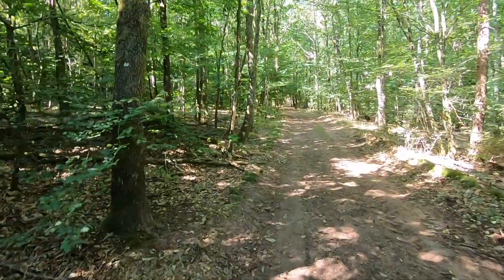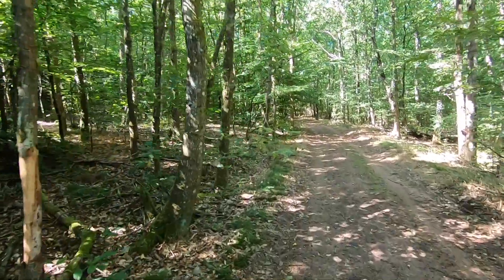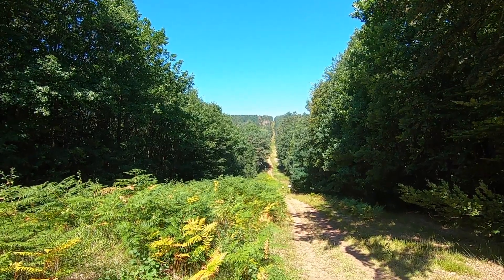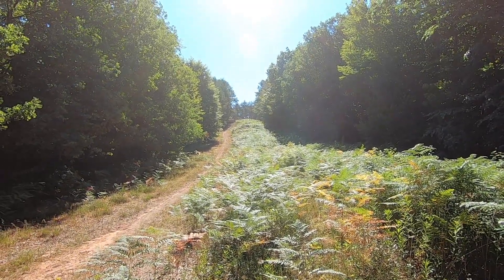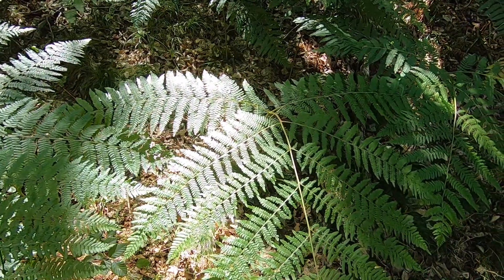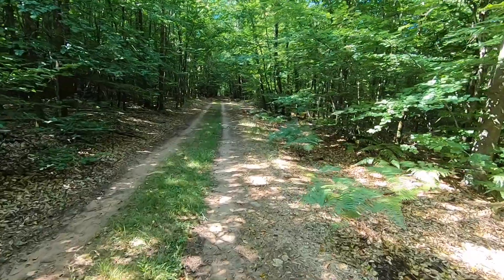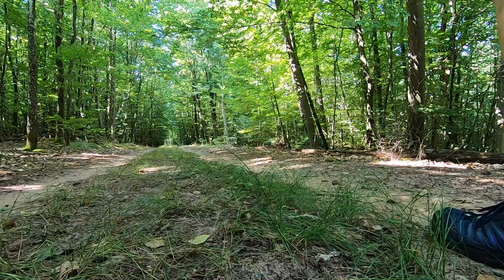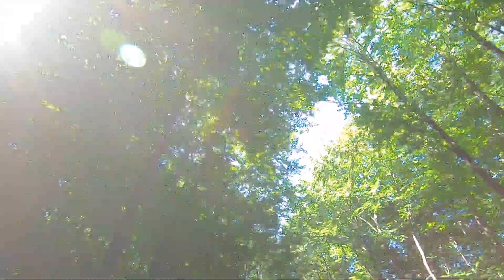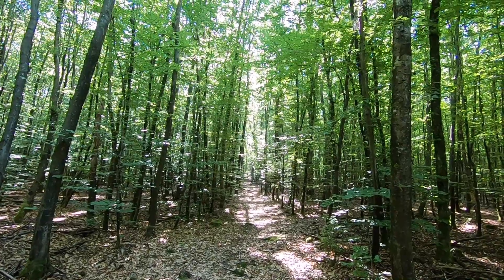As you walk through the forests every now and again you come across these fire breaks — this one's full of ferns. In this area of the Northern Vosges there are hundreds of little tracks and trails that crisscross all of the forests, really great for walking and cycling. Just walking today, no bike, but still great fun.